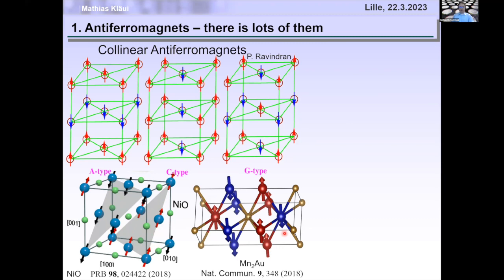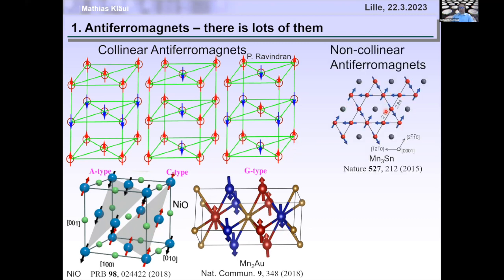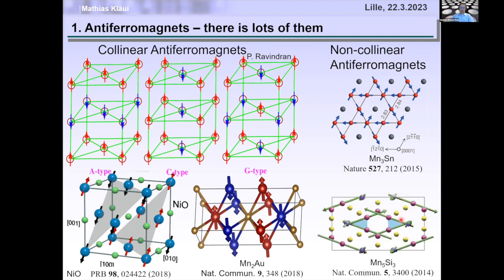That is only for collinear antiferromagnets. If we go to more complex ordering — non-collinear coplanar — the spins point in all kinds of directions but on average the net magnetization is zero. And it gets even more complex with non-collinear, non-coplanar antiferromagnetism, where spins point in the plane but also towards you and away from you. So there are many different possibilities to have zero net magnetic moment but still have magnetic order.